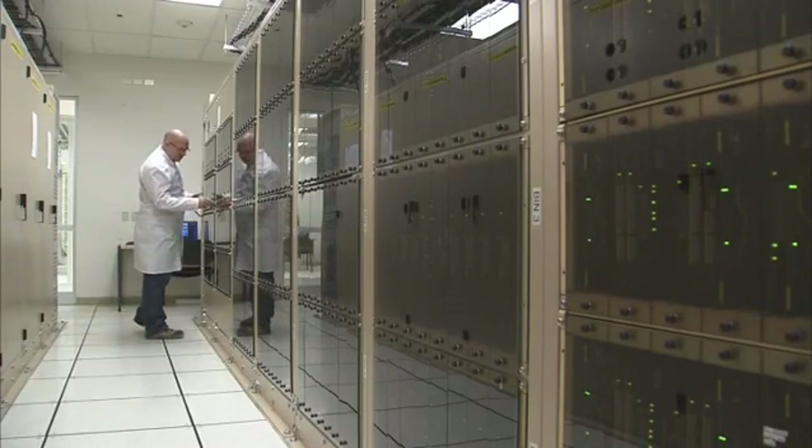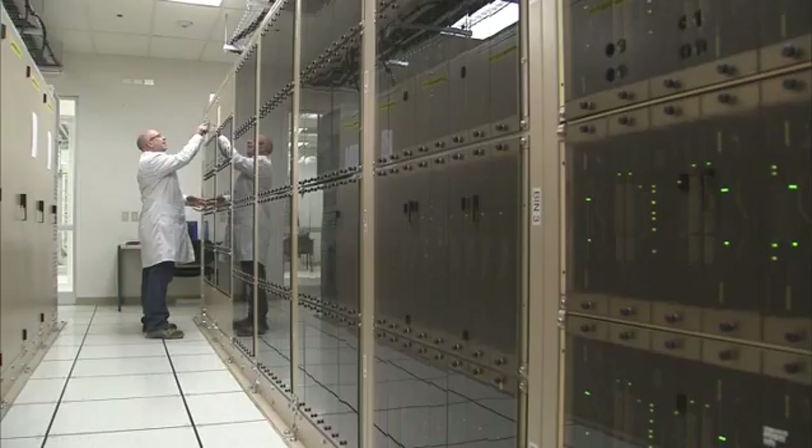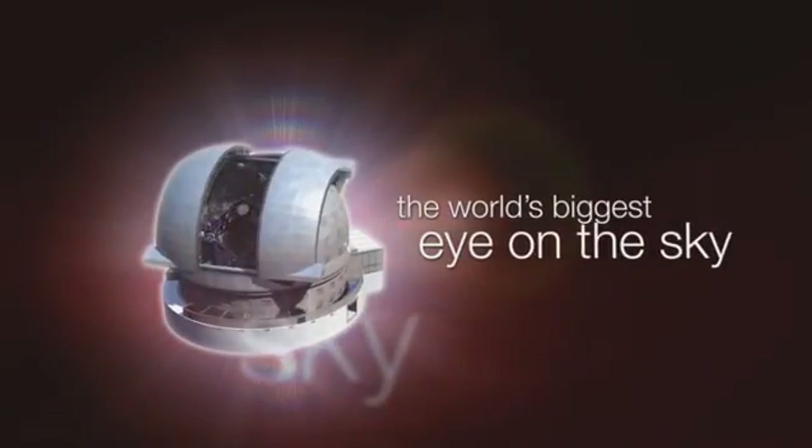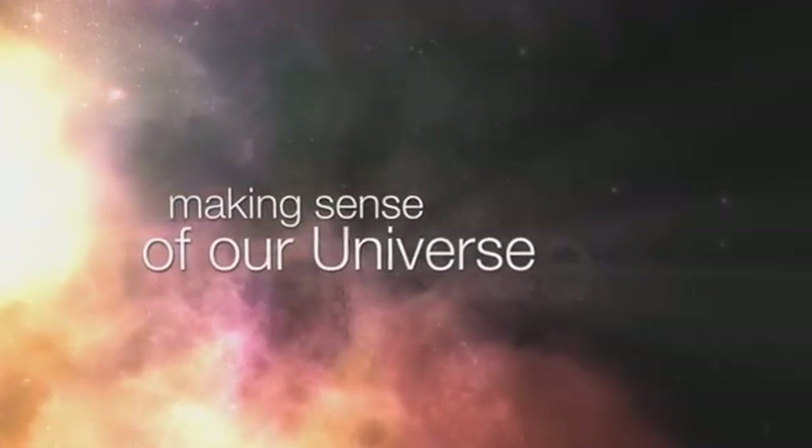The ALMA correlator turns ALMA's many antennas into one giant telescope. This is the ESOcast — cutting-edge science and life behind the scenes at ESO, the European Southern Observatory.